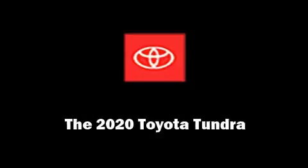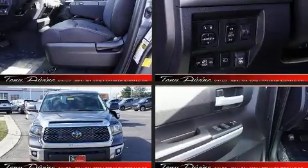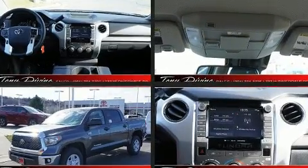Climb inside the 2020 Toyota Tundra. It features four-wheel drive capabilities, a durable automatic transmission, and a powerful eight-cylinder engine.